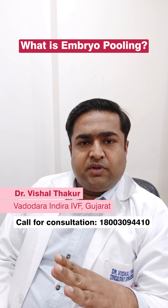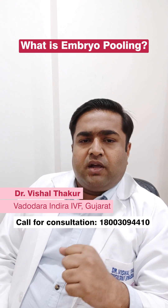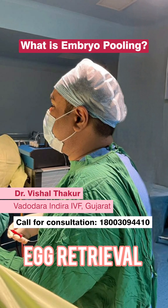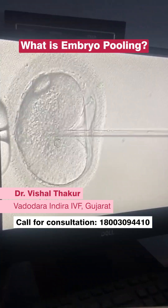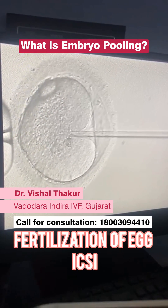The patient is discharged on the same day — it is a day care procedure. The retrieved eggs are fertilized with sperm by ICSI, and on that day your embryos are formed.